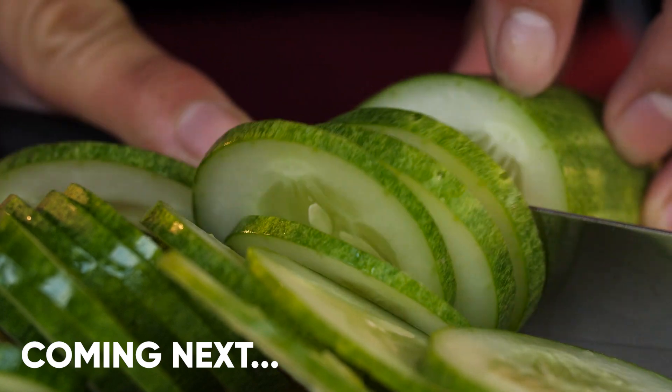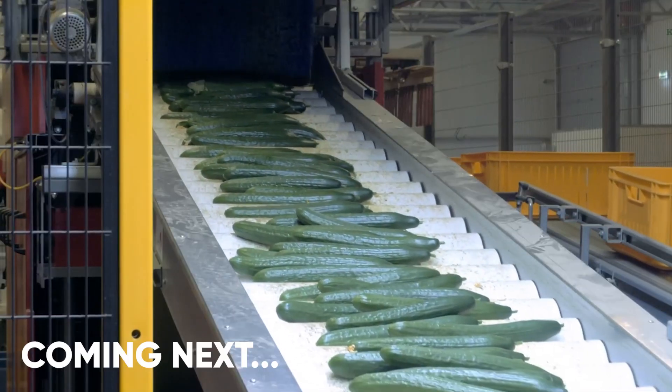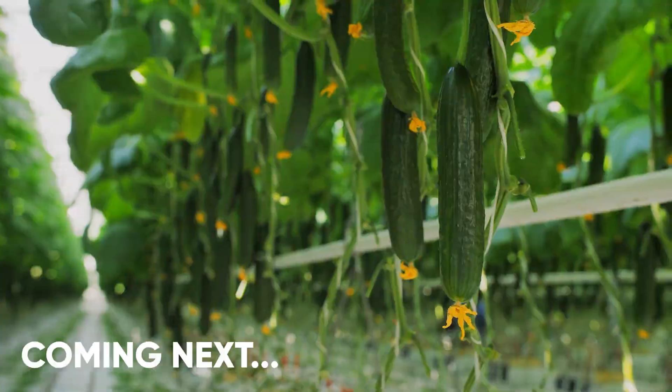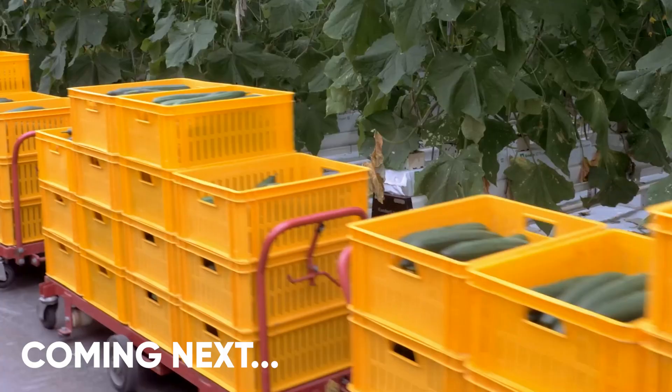The crisp and refreshing flavor of cucumbers is a favorite taste worldwide. But have you ever wondered how farmers grow millions of cucumbers year-round, even in colder climates? The answer lies in high-tech greenhouses. Today, we're taking you behind the scenes to show you how a single greenhouse can produce over 500,000 cucumbers every year.